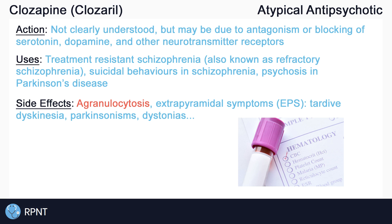It is possible, but rare, that Clozapine causes what we mentioned earlier as extrapyramidal symptoms, or EPS. EPS are drug-induced movement disorders, including tardive dyskinesia, which is a slow onset of involuntary movements like sticking out the tongue or smacking of the lips; parkinsonisms, which are the symptoms found in Parkinson's disease like tremors and rigidity; and other dystonias.